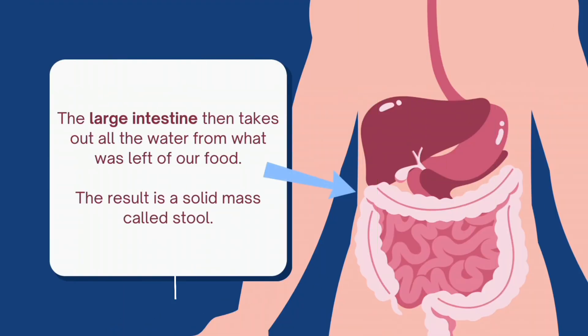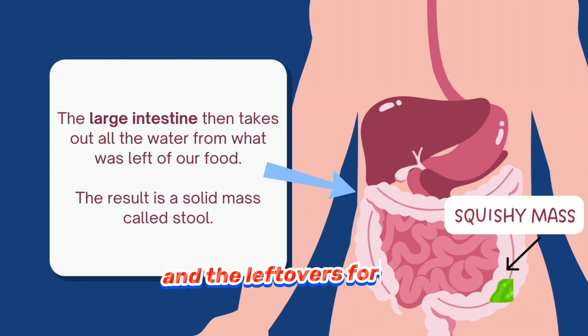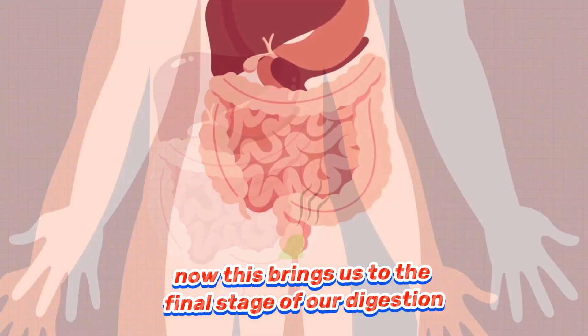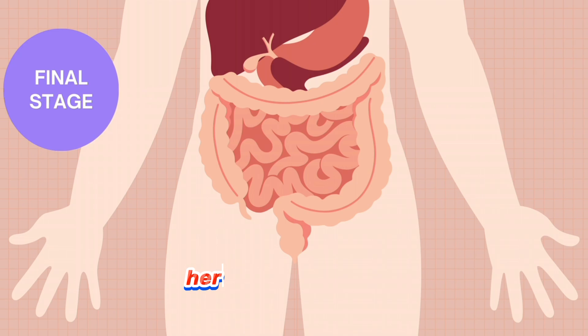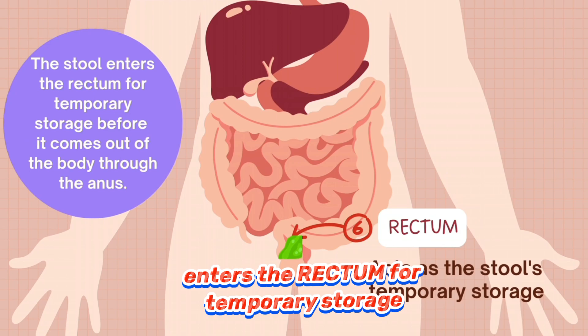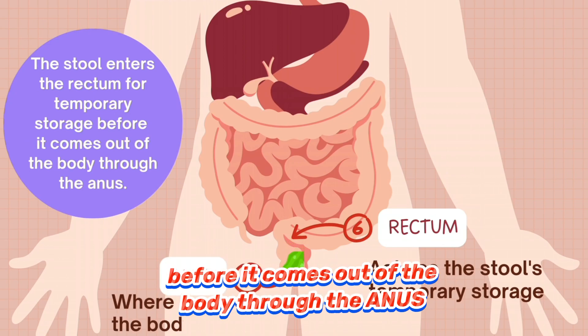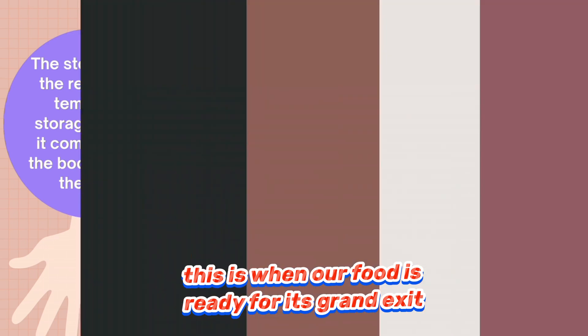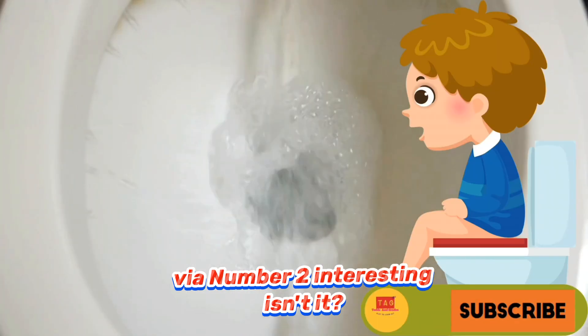Back to the large intestine. Remember that this is the part where salt and water is absorbed from food and the leftovers form into a squishy mass, ready to say goodbye. This brings us to the final stage of our digestion. The squishy mass known as the stool enters the rectum for temporary storage before it comes out of the body through the anus. This is when our food is ready for its grand exit via number two. Interesting, isn't it?